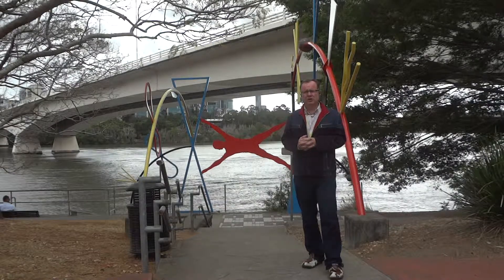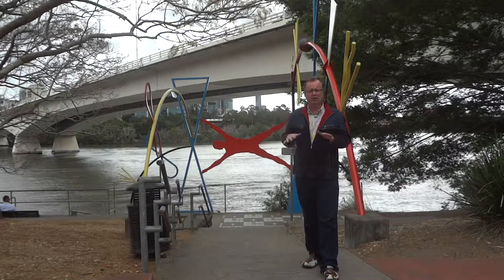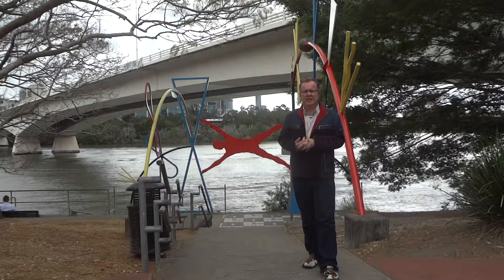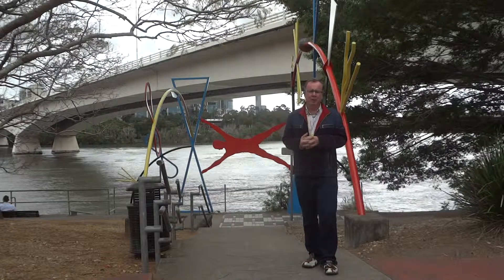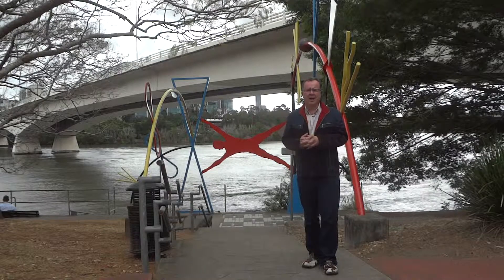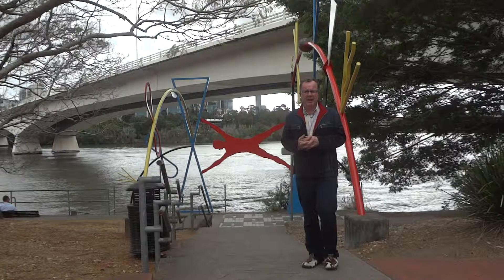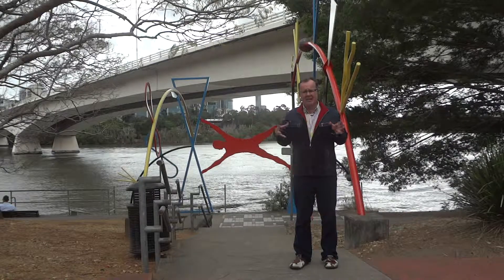Whilst we're talking about the flood, I should also mention that the Nepal Peace Pagoda at South Bank Parklands — in fact most of South Bank Parklands — was inundated by the flood, and the Nepal Peace Pagoda was also inundated at its base.